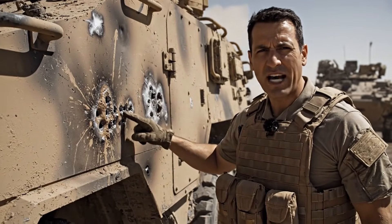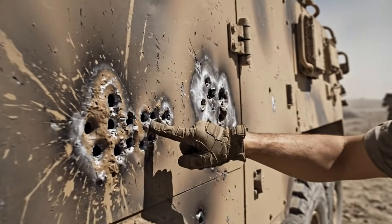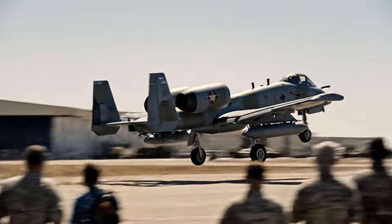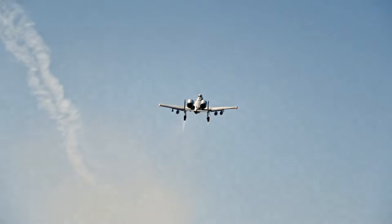The precision of the cannon fire is evident in this tight pattern. The depleted uranium rounds slice through the armor, causing significant internal damage. The A-10 Thunderbolt II, with its iconic cannon and robust airframe, remains the most feared and essential close air support asset in the U.S. inventory.